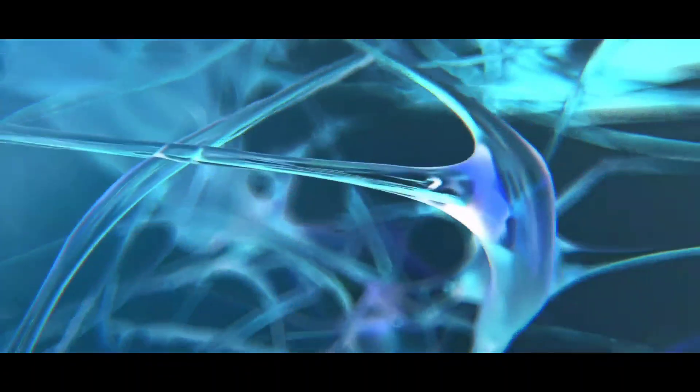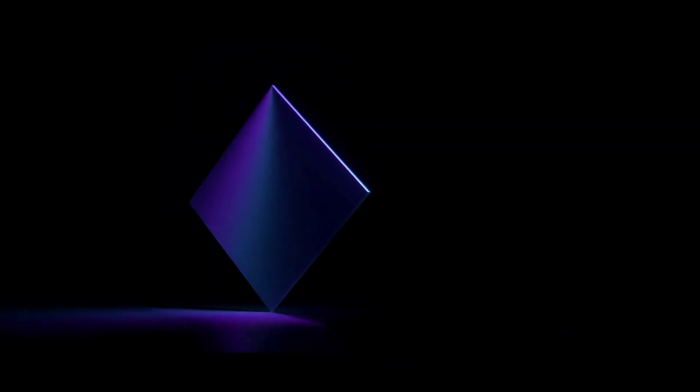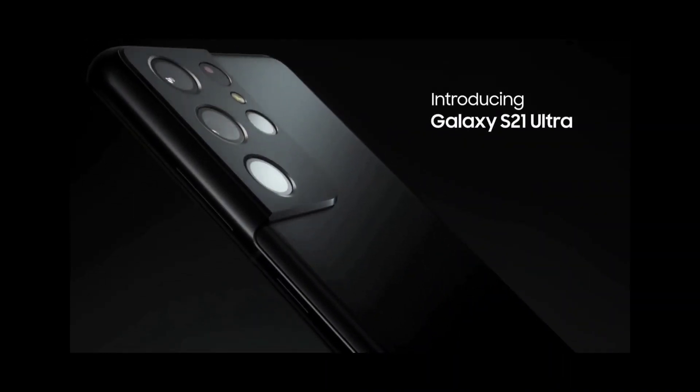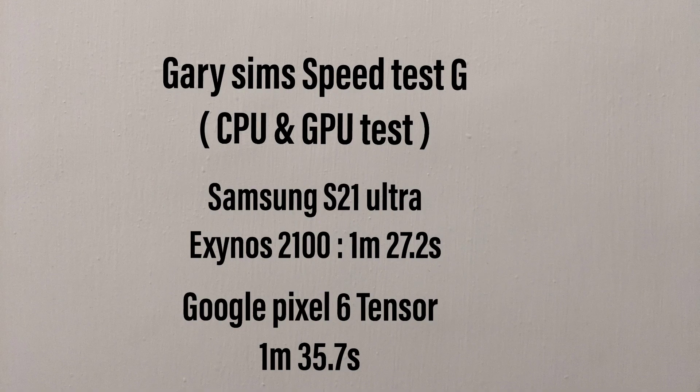The Tensor chip used in the Pixel 6 and 6 Pro are manufactured by Samsung, and many including myself were speculating that it was a slightly modified version of the Exynos 2100 used in the Samsung S21 Ultra. Well, it's not. As if it were the same chip, the performance of the Samsung S21 Ultra Exynos and the Google Pixel 6 Pro would have been identical given the specs are identical. Gary Sims performed a CPU and GPU test where in the end the Samsung S21 Ultra Exynos beat the Google Pixel 6 Pro by nearly 9 seconds.